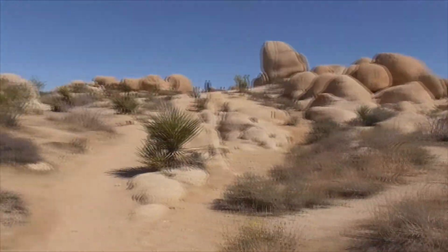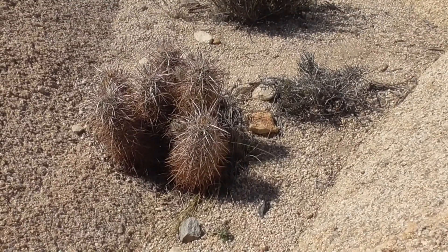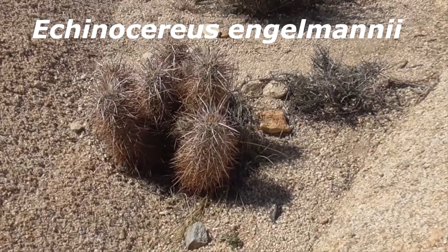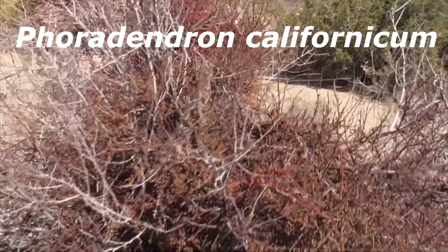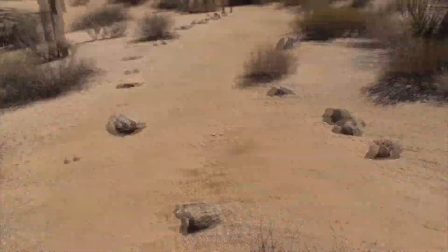Here's an Engelmann's hedgehog cactus, Echinocereus engelmannii. Here's our catclaw, Acacia greggii. Here's our desert mistletoe, Phoradendron californicum — it's got little berries on it that our phainopepla will eat later on.